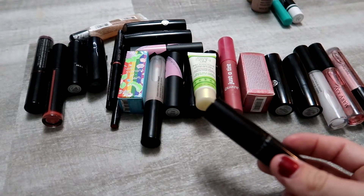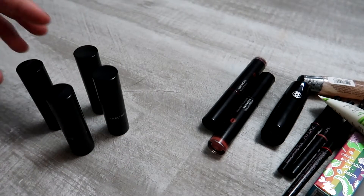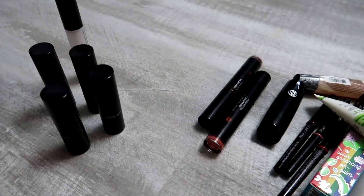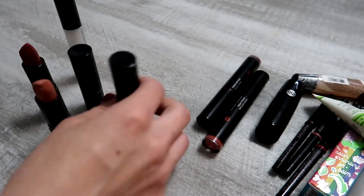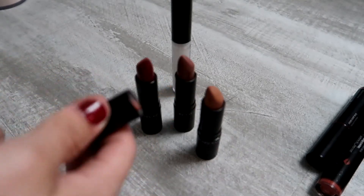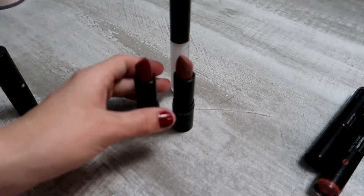I have four Mary Kay matte lipsticks — I don't typically reach for matte. I've been trying to use this one up for a while. I'm keeping that one. This one is a little too orange for me so I'm decluttering it. These two I think will be nice in the fall with a lip gloss, so I'm keeping them.